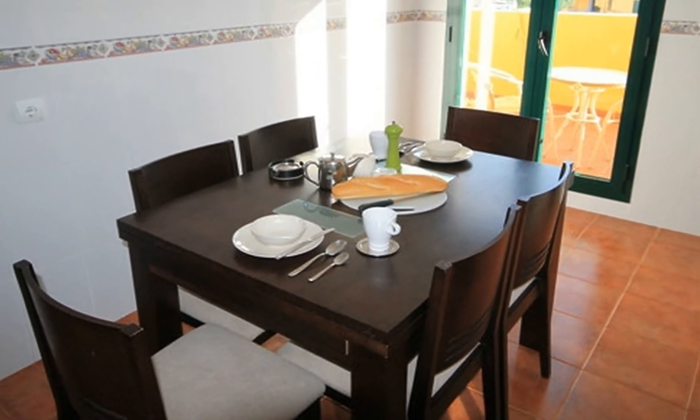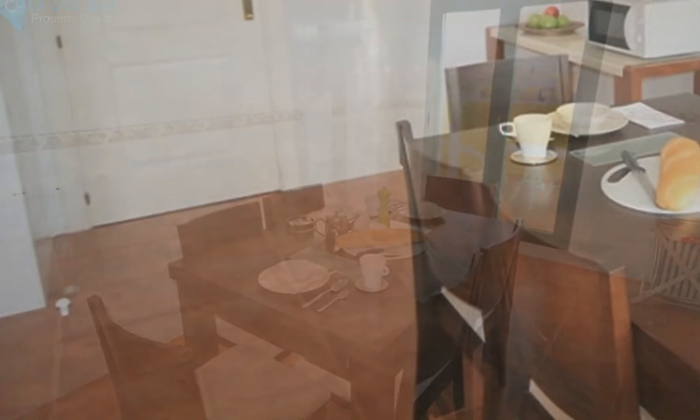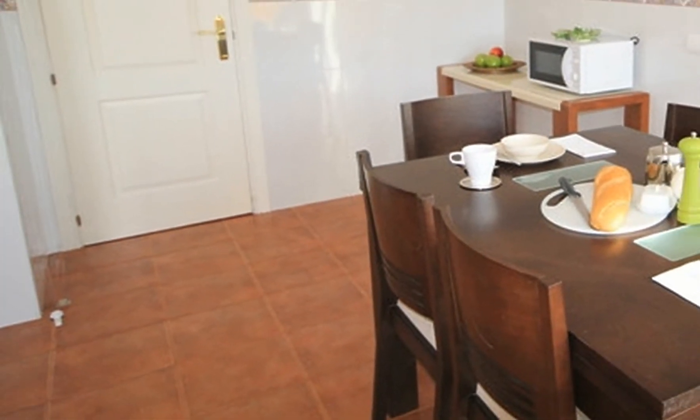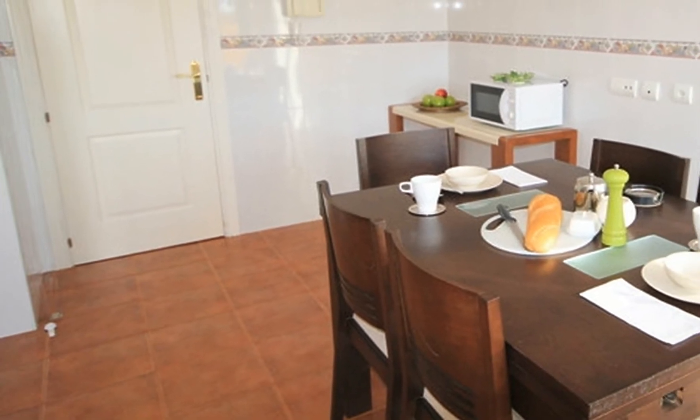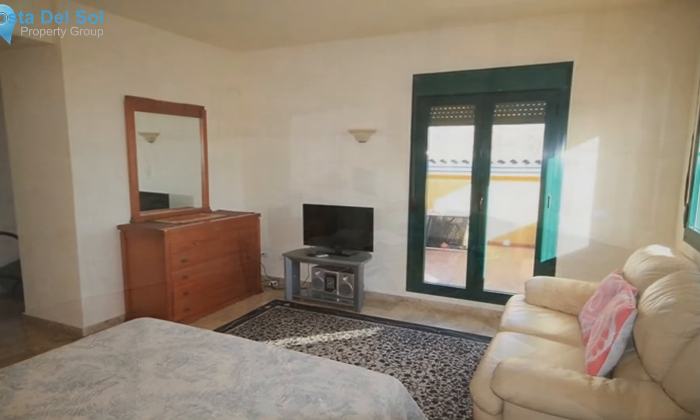The master bedroom is large and bright with its westerly outlook, and has the added benefit of an en-suite bathroom with bath, double sink unit, and WC. The hallway separating those two areas has copious amounts of wardrobes.